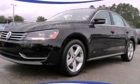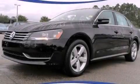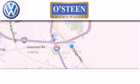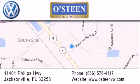Contact us today and schedule your opportunity to see this vehicle in person. Osteen Volkswagen is located at 11401 Phillips Highway in Jacksonville. Our goal is to exceed all of your expectations to ensure that you'll return for future visits. We're going to make you smile.